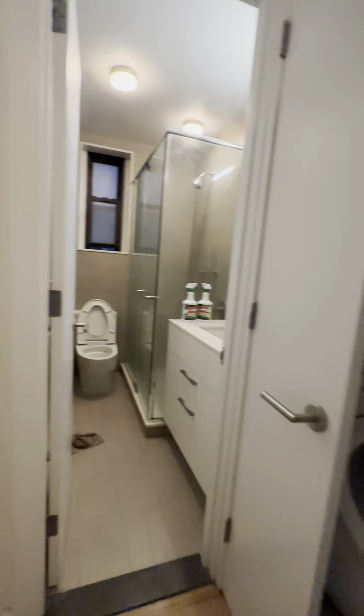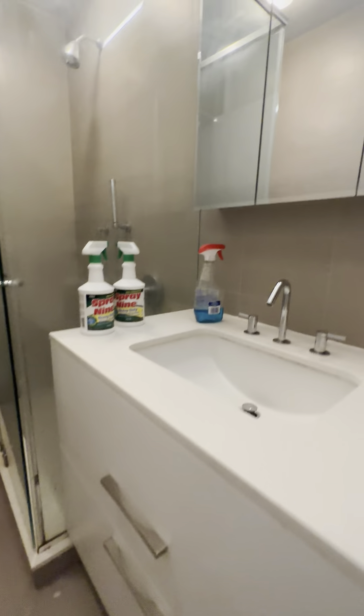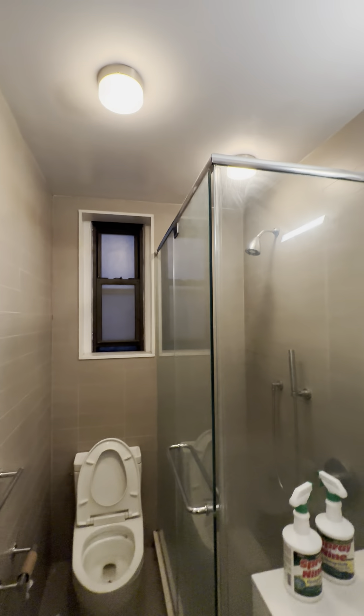Through the hall, we enter into the laundry unit and the bathroom area. There is a window in the bathroom. Then in the hallway before the bedroom, we have another coat closet.